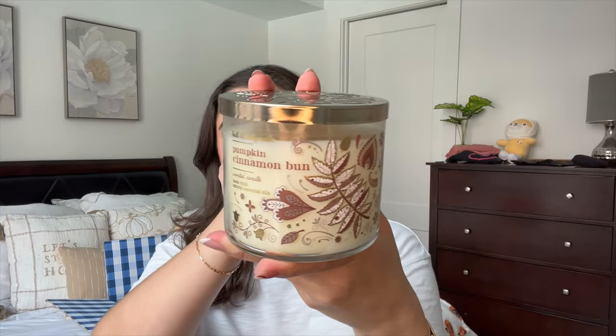Next we have Pumpkin Cinnamon Bun. I actually have not had this before, even though it's been out — I think this is the third year. It's warm cinnamon roll, pumpkin spice, and vanilla frosting. I was really craving some sort of gourmand scent, so that's why I got this one. I also think this is going to be great in the mornings with some sort of coffee scent. It's giving me some dough notes — it smells like fresh cinnamon roll dough, so delicious. I've heard it's pretty strong; I'm hoping it's not too cinnamon-y while burning because sometimes that makes me feel icky.